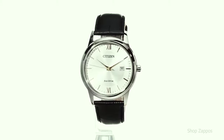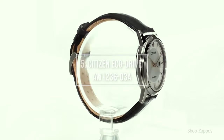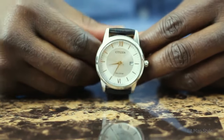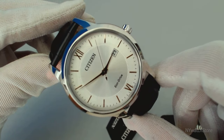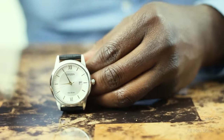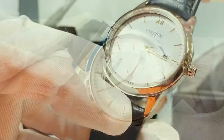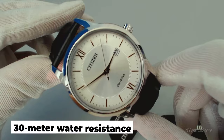A dual-purpose watch is number 5: the Citizen EcoDrive AW123603A. If you're looking for a reasonably priced solar dress watch that serves dual purposes at the office and in casual settings, this EcoDrive-powered model is an excellent option. It has a genuine leather band and measures 40mm across. The white dial has a circular design around the edge with a more subdued look in the center, and the hands and indexes in gold are a wonderful touch. It has a date window at 3 o'clock, a 6-month power reserve, a mineral crystal, and 30-meter water resistance.